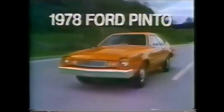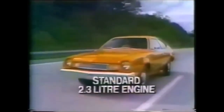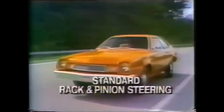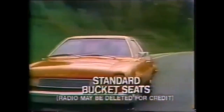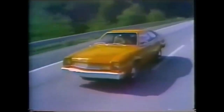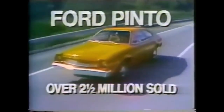The closer you look, the better we look. The 1978 Ford Pinto. With standard features like these, it's packed with value: a 2.3 liter engine, a four speed transmission, rack and pinion steering, power front disc brakes, electric defroster, AM radio, tinted glass, and bucket seats. And since the '77 model year, redesigned fuel system features that include a longer filler pipe and polyethylene shield. Ford Pinto — over two and a half million sold since introduction.